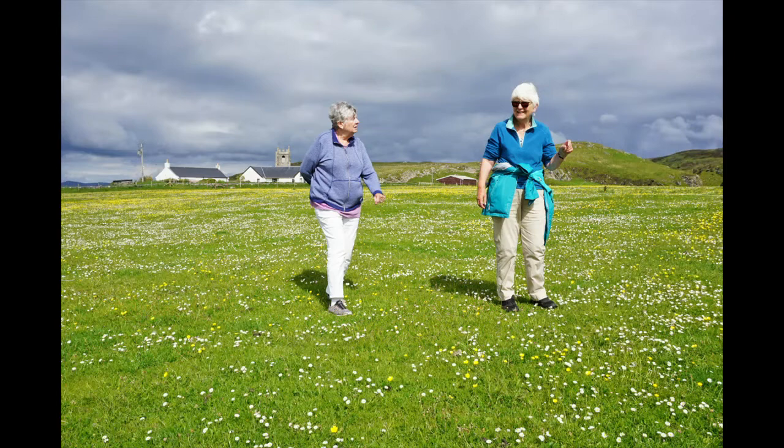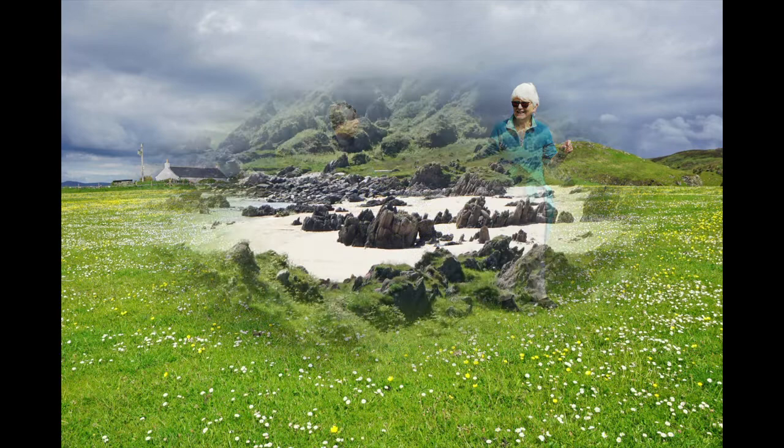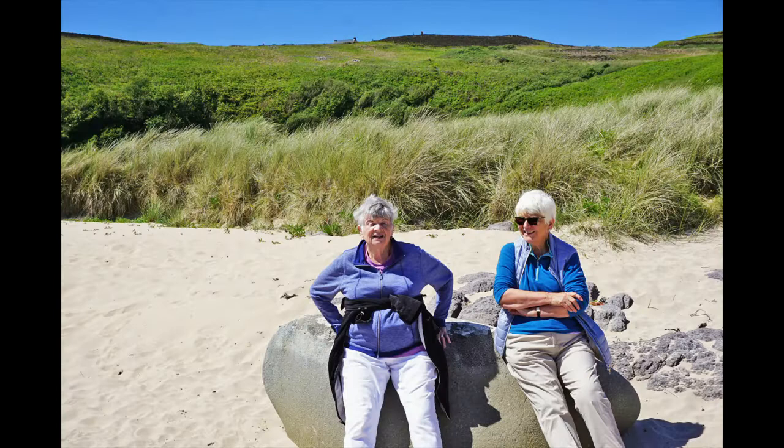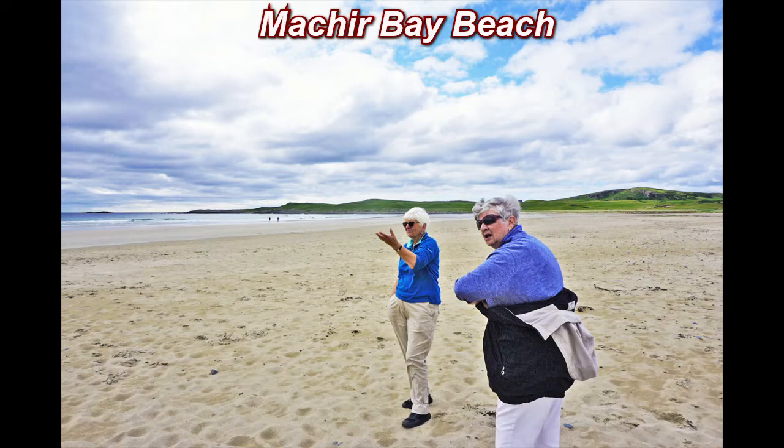Catherine and Anne traipsing through the daisies. This is Singing Sands Beach — the name refers to the sound of the wind amongst the rocks. Catherine and Anne at Singing Sands Beach, and then at Mechire Bay Beach.